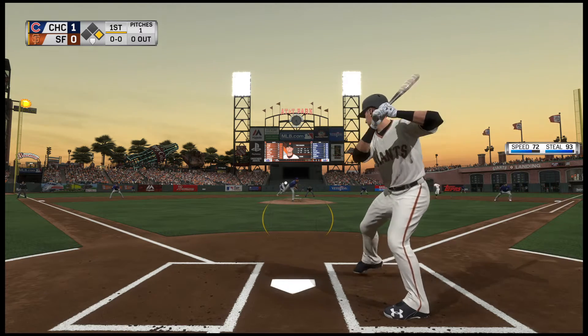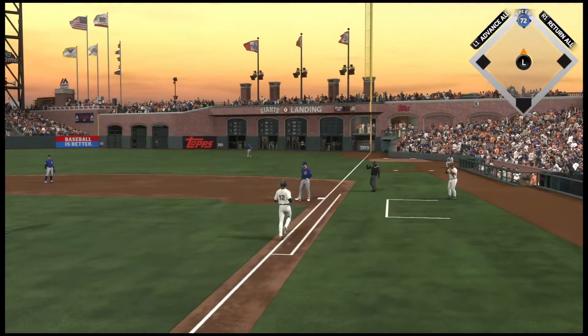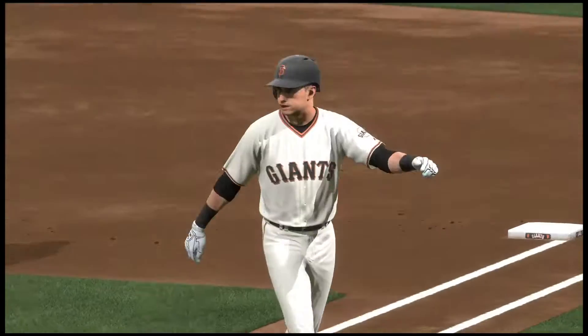Here's Joe Panik. The runner goes for second. This is on the ground over to first, and this will wind up working as a sacrifice as he steps on first, allowing the runner to move into second.